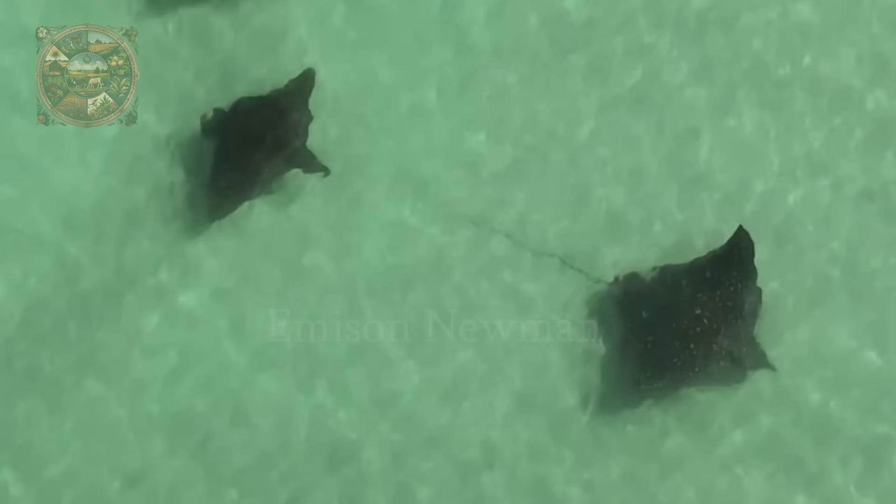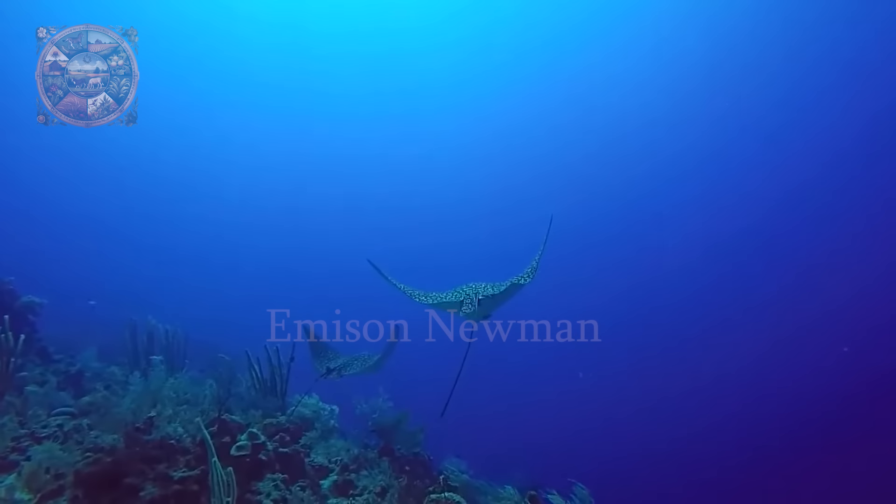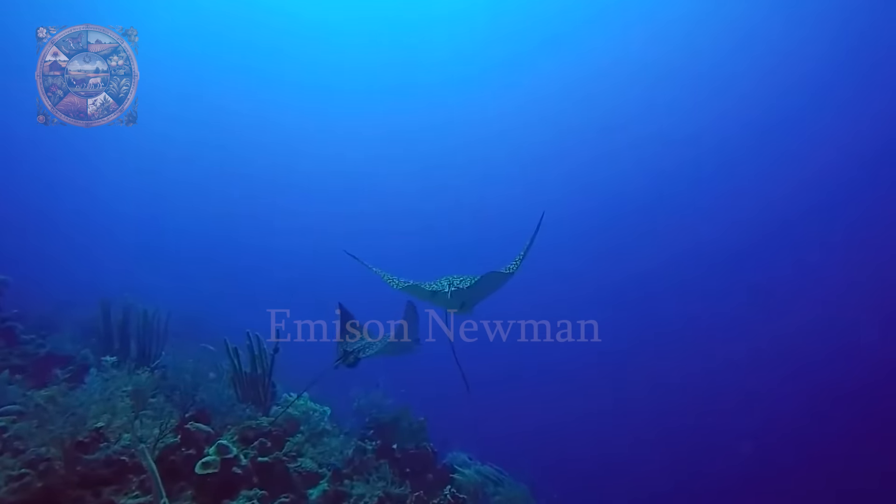Beyond its beauty, the spotted eagle ray plays a vital role in marine ecosystems. It primarily feeds on mollusks, crustaceans and small fish, using its specialised snout to dig into the seafloor and locate hidden prey. This feeding behaviour helps maintain the balance of benthic communities, contributing to the overall health of coral reefs and coastal environments.